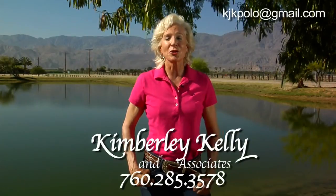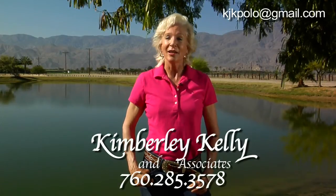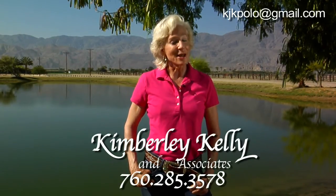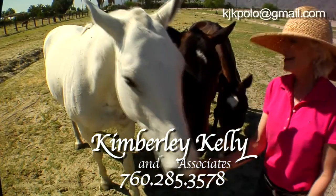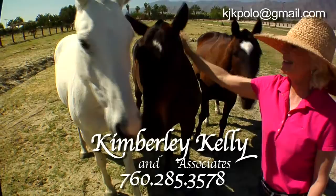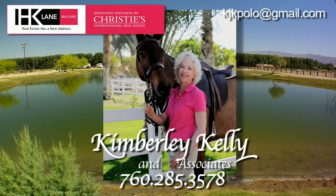I hope you've enjoyed your tour of this working farm today. And remember, if you're looking to buy or sell property in the Palm Springs Valley, give me a call because I'll take good care of you. I do real estate the same way I played polo — to win. For more information or a private showing, contact Kim Kelly, HK Lane and Christie's International Real Estate.